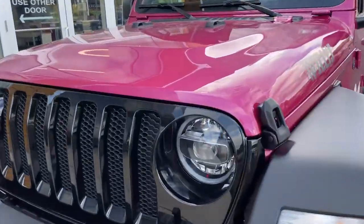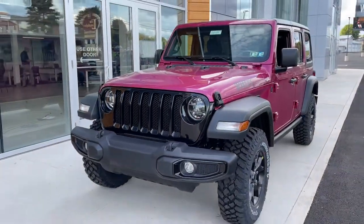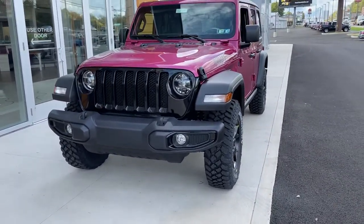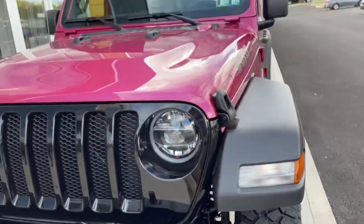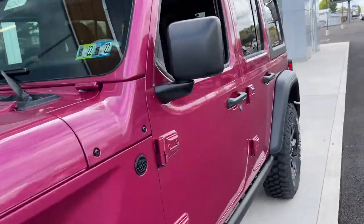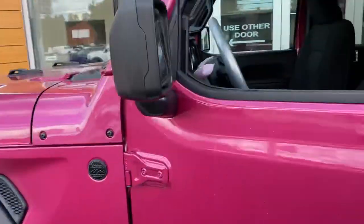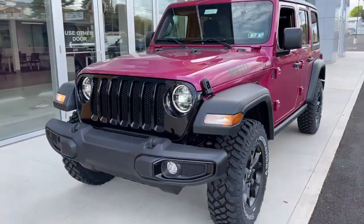This one is equipped with the lighting group, so you have those awesome LED headlights — let me kick them on for you real quick. They look great in the day and the night. And really this blacked out trim just works so well on this Tuscadero color. Take a look at those lights.